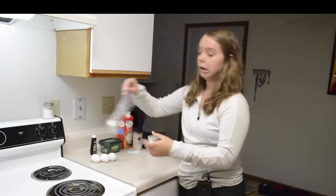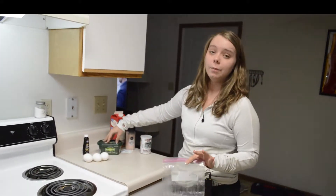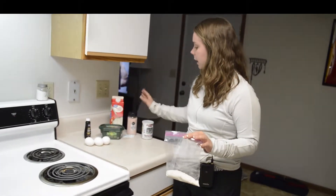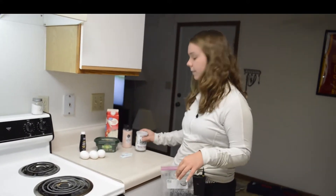The ingredients you're going to need for these are coconut flour, three eggs, vanilla extract, butter — not margarine, but butter — and then heavy whipping cream, salt to taste, two packs of stevia, and then baking powder.